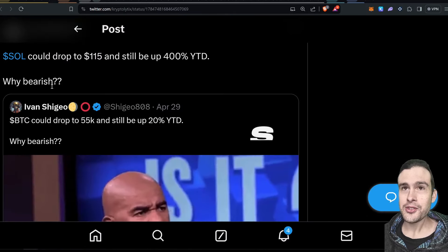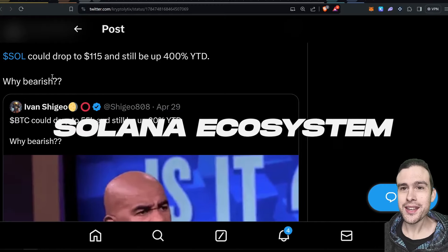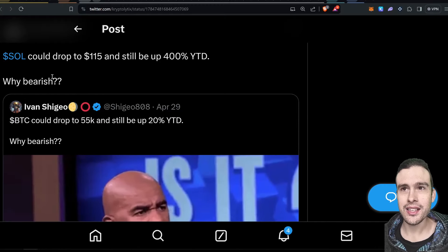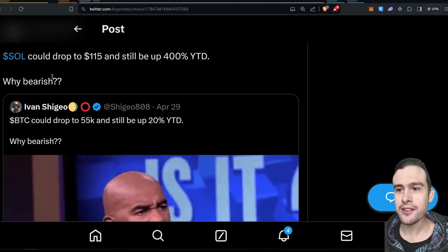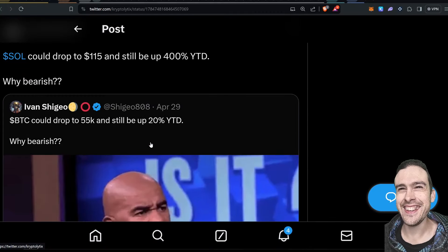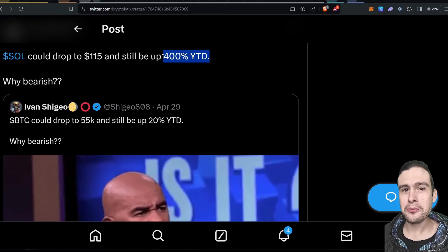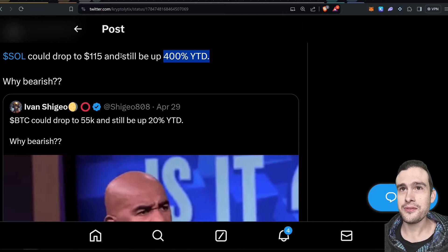Now let's get into the Solana ecosystem update — there's a lot to cover, as is always the case. I saw this post: 'Bitcoin could drop to 55k and still be up 20% YTD.' And I said SOL could drop to $115 and still be up 400% YTD. That's crazy — 400% YTD — and that's roughly from the $20s where we were about a year ago. Solana's been super impressive year-to-date.